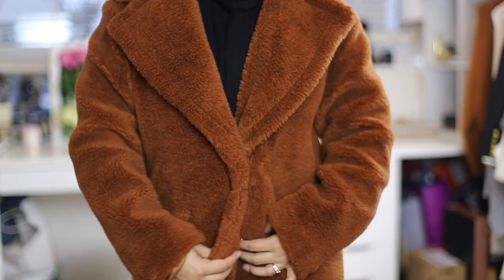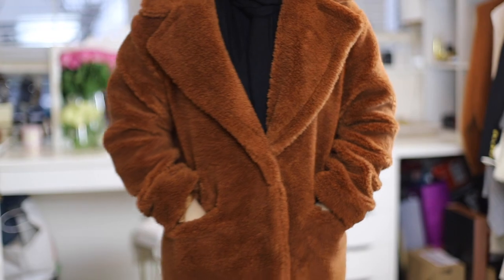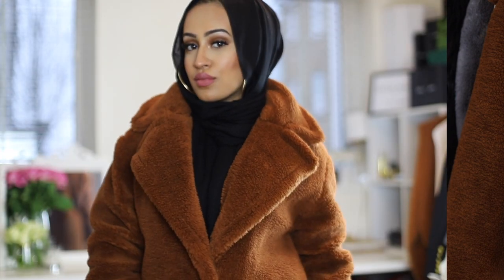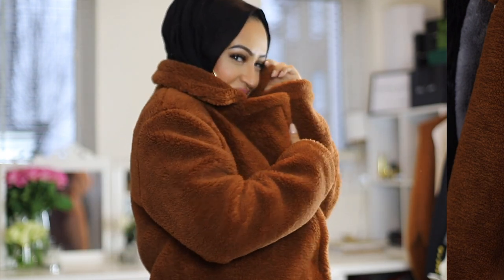I would highly recommend everybody get a teddy coat — they keep you so warm and they are so comfortable. I'm wearing a size 10 and as you can see it does look a bit big, but that's just how teddy coats look. Don't let the fact that it's oversized and bulky put you off, because honestly once you get one you'll be like 'why didn't I do this sooner?' They keep you warm even if you've got a really light shirt on underneath.